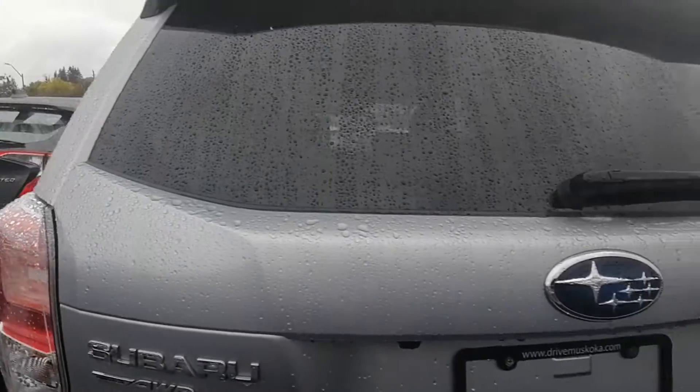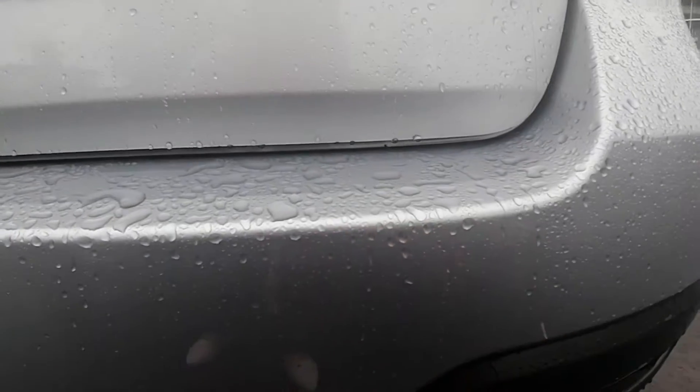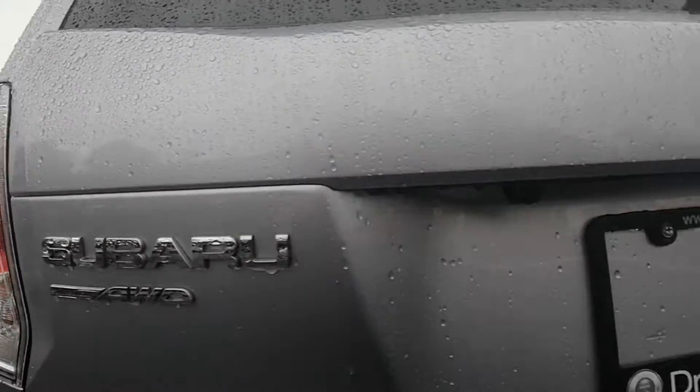Back end — there's a little scuff there, but other than that the back end is in really good condition.